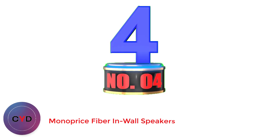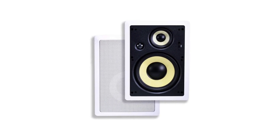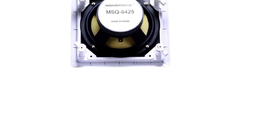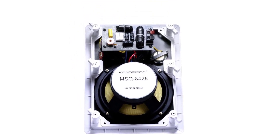Number 4: Monoprice Fiber In-Wall Speakers. Established in 2002 in the US, Monoprice offers a very wide range of electrical, audio, and other items for sale. This pair of speakers is a good example of their affordable products. They are built reasonably well and at a decent size, with overall dimensions of 14.1 x 10.0 x 3.9 inches. You will need to cut an area of 12.8 x 8.7 x 3.6 inches to fit them. It has a white frame and grille.